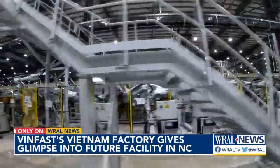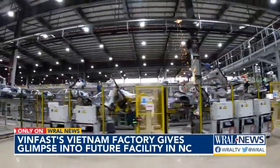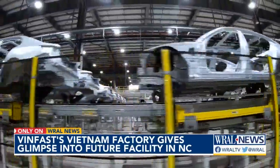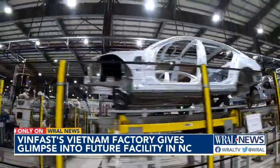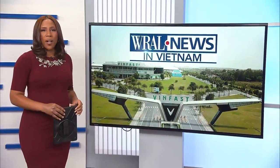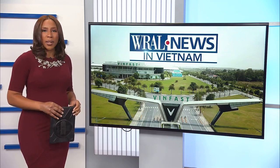By the end of this month, the automaker will stop production of gas-powered cars and go entirely electric. VinFast is going global with its electric vehicles, starting with the SUVs that will roll off the assembly line, like this one in Triangle Innovation Point. Only on WRAL, our Matt Tallhelm shows us the future of manufacturing coming to North Carolina.